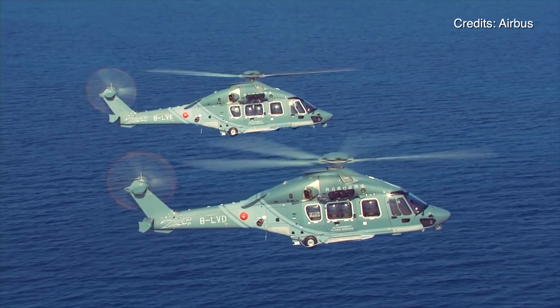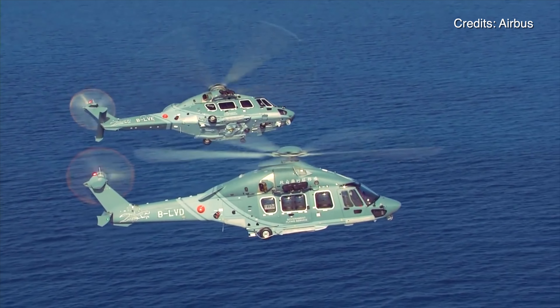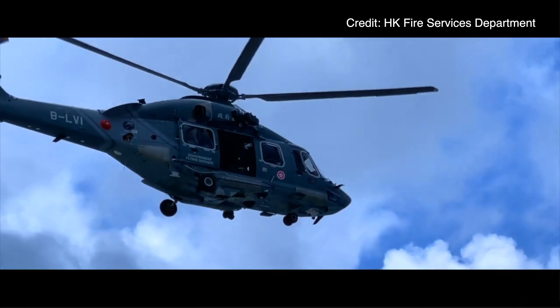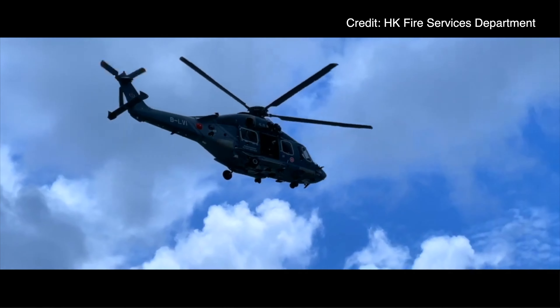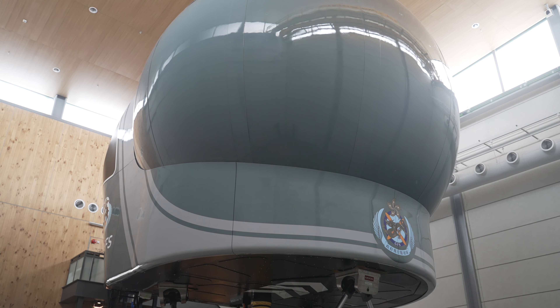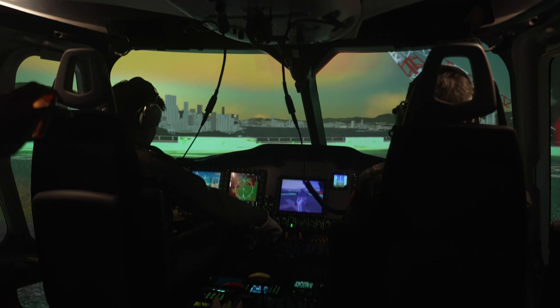We started flying the H-175 helicopter in 2018. For a complex helicopter like the H-175, there are more than 100 types of system malfunctions that can happen. Not all of those can be practiced in the aircraft. In the simulator, everything is presented as if this is real, so we can practice however we want.